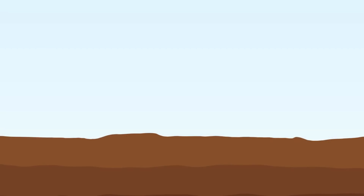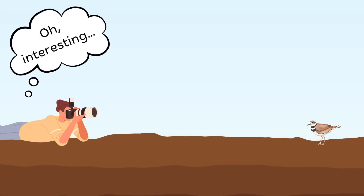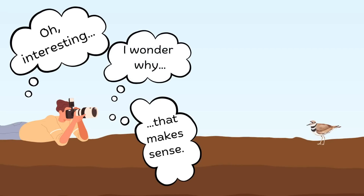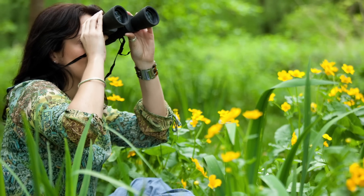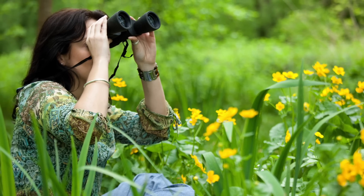Instead, I relied on my own observations, questions, and analysis. Observing birds wherever we are is a tool we can always use to become citizen scientists.